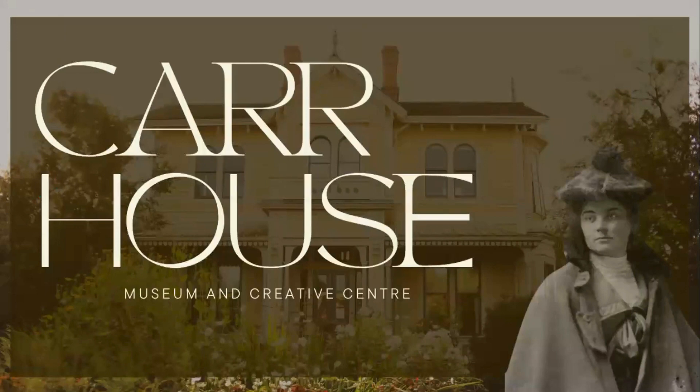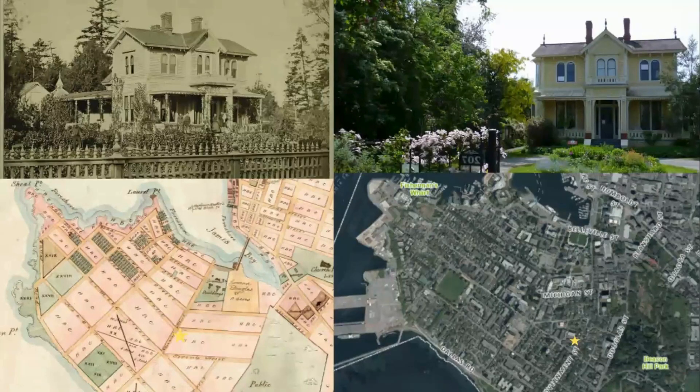Hello, and welcome to this presentation on Carr House Museum and Creative Center. I'm Pascal Halliday, Executive Director of Carr House. Built in 1863, Carr House today is a museum celebrating the life and legacy of Emily Carr and the themes of her life: environmentalism, feminism, animal rights, Indigenous culture, and emerging creativity. Carr House sits on the traditional land of the Lekwungen-speaking peoples, who are known today as the Esquimalt and Songhees nations.